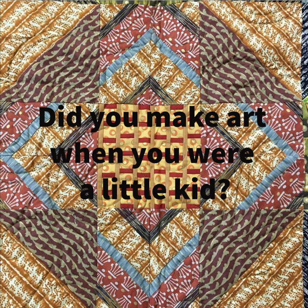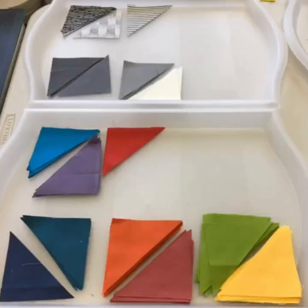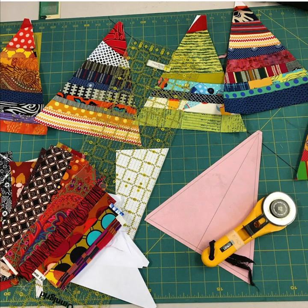Did you make art when you were a little kid? I have always made art. I used to cut up construction paper constantly. Now I cut up fabric and put it back together.